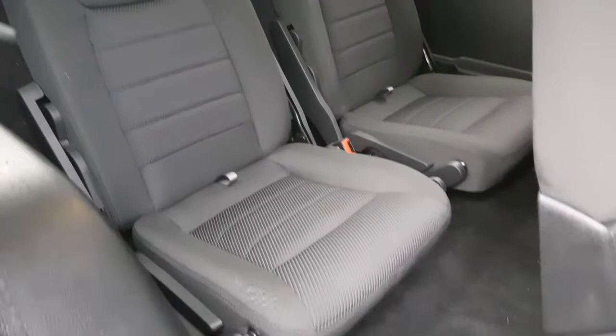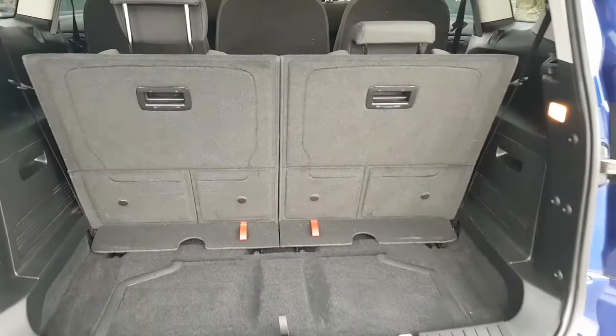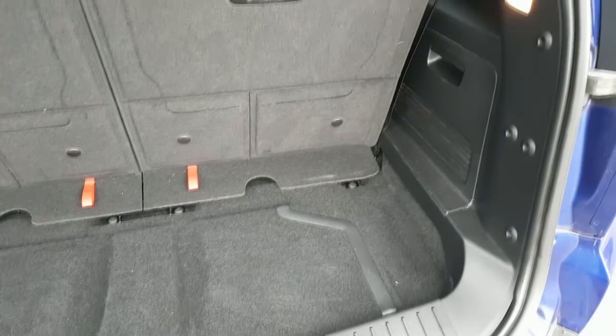Finally, the boot. I won't say there's massive space in here, but it's definitely adequate — way bigger than a Verso or anything like that. You will get a buggy in there and plenty of shopping as well. One of the larger boots as seven seaters go.